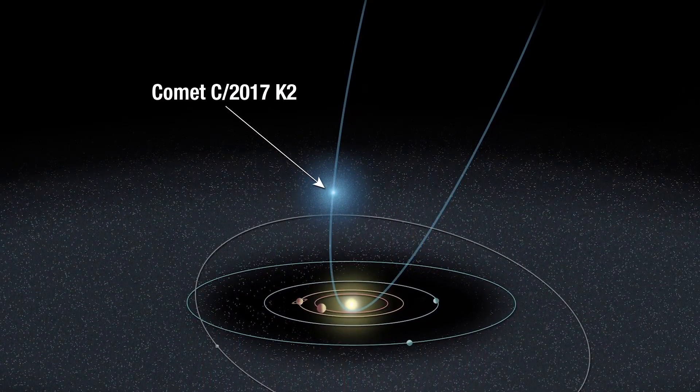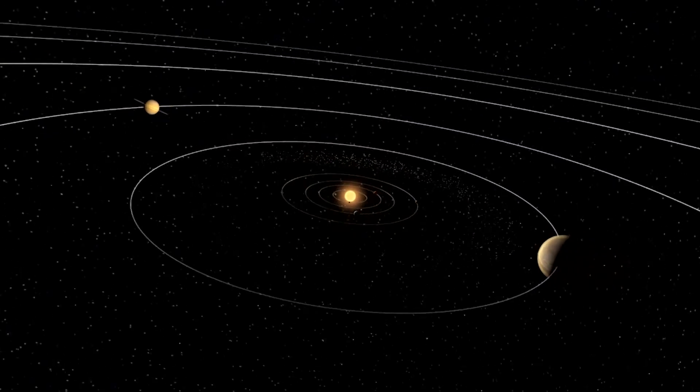Once K2 swings by the Sun, it will begin its outward journey, and K2's trajectory will actually have it leave our solar system forever. Humanity will never see this particular comet again.